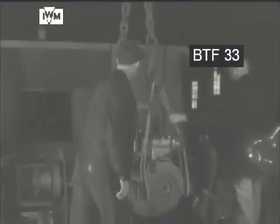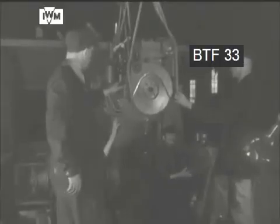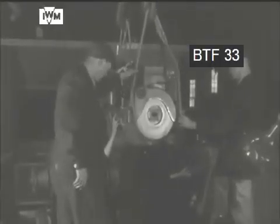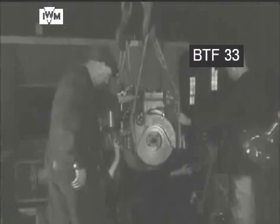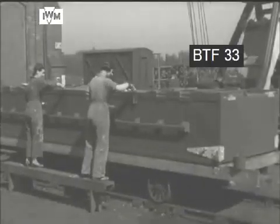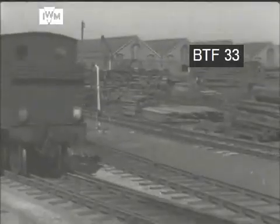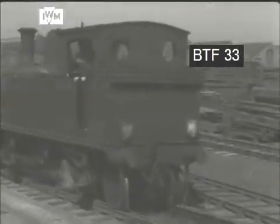LCPs — landing craft personnel — also shown in the film, were first used by the British and then the Americans. These craft measured between 20 to 38 feet long and transported between 18 and 36 soldiers. All made of wood, they were speedier than the LCM. A flotilla was based at HMS Tormentor at Warsash on the River Hamble and were used for landing raiding parties by commandos on the enemy coast.